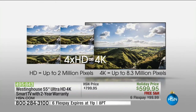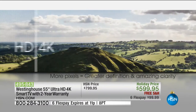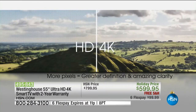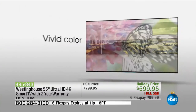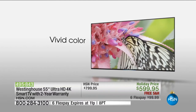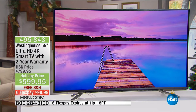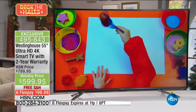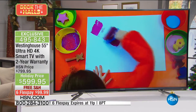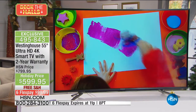To experience 4K, you need to get it home and see it. You're watching us in high-definition, and your HD TV only has 2 million pixels. Back in the day when you bought it, 2 million was a lot. But now, if you want that clarity, that vivid picture, that excitement, you want 4K — and you're going to get it with this television.